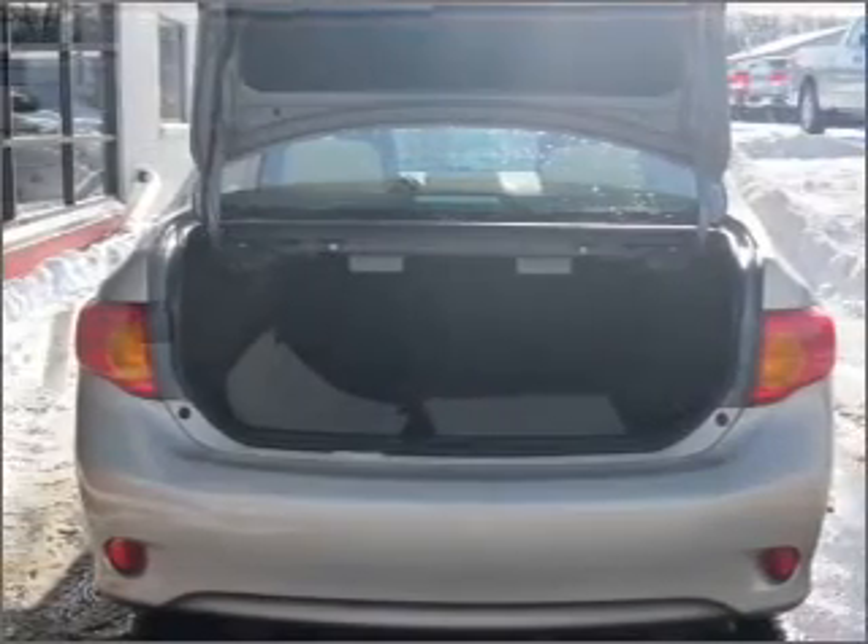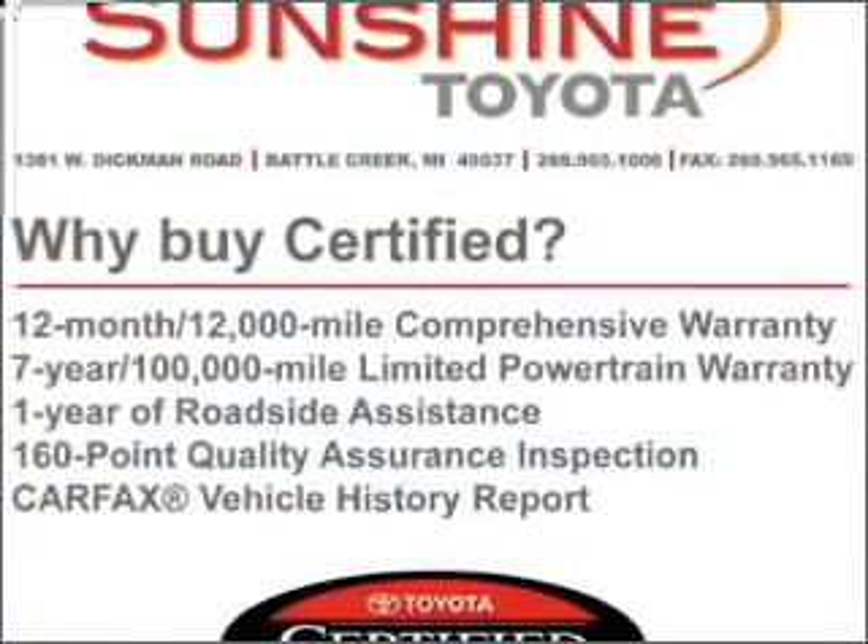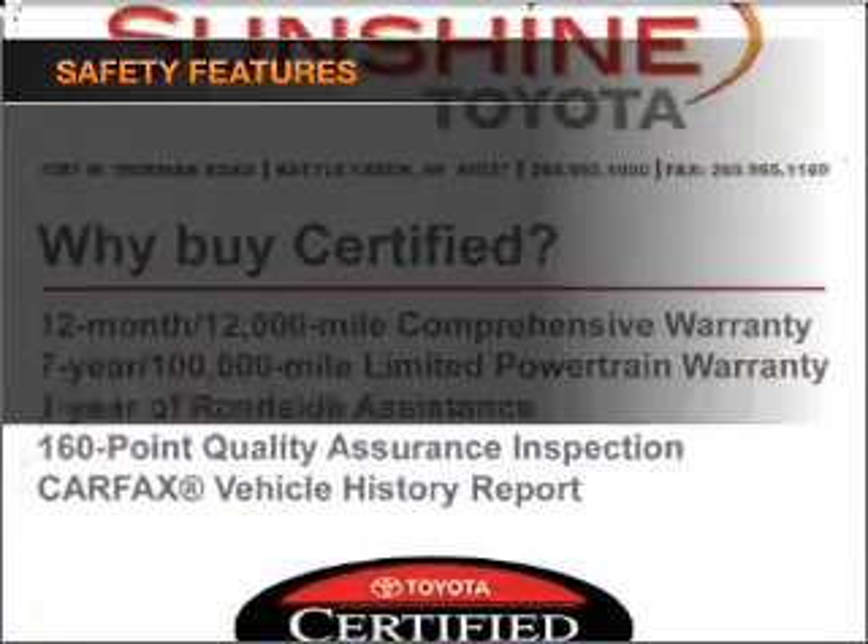Air conditioning, power door locks, power windows, power steering, power mirrors, and AM/FM stereo with a CD player. If safety is a high priority, rest assured knowing these top safety components are included.